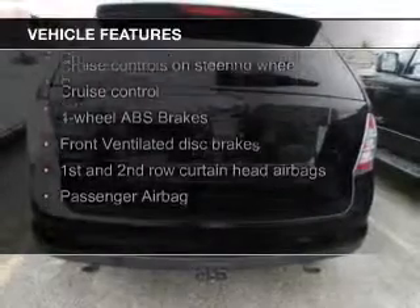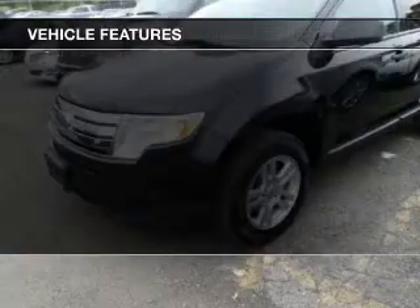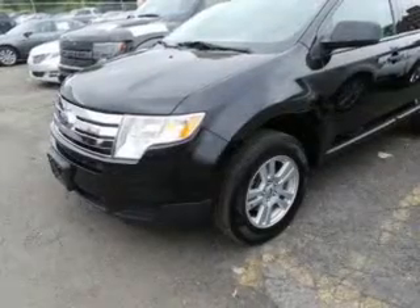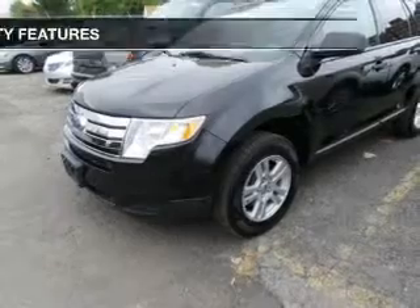an auxiliary input, aluminum rims, a tilt and telescopic steering wheel, a spoiler, cruise control, keyless entry, split rear seats, an MP3 player, and privacy glass.